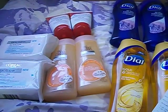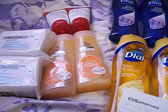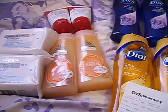Hello everyone, it's the Bath and Beauty Freak and I'm here today to show you my CVS haul for the week starting June 22nd.